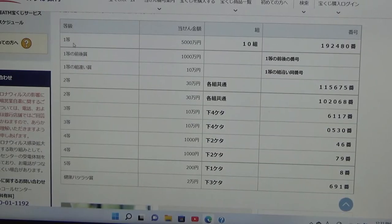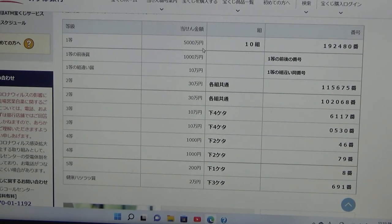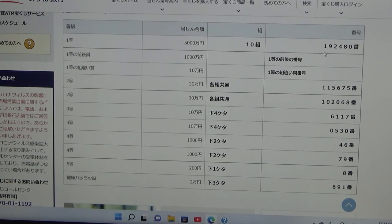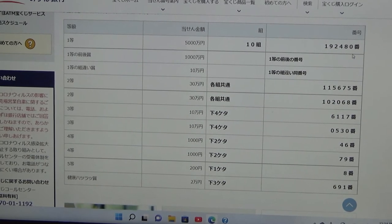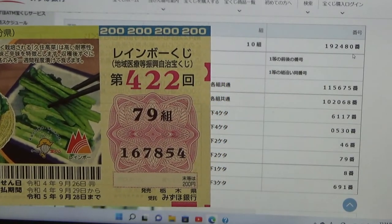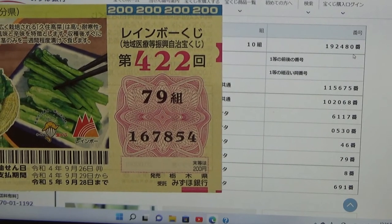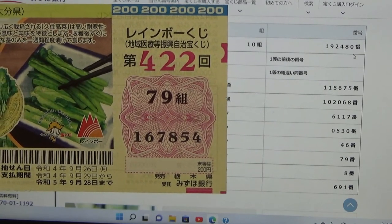To win the very first prize, Ito — Go Sen Man En — you must have grouping 10 with these exact numbers in the exact order: 1-9-2-4-8-0. My grouping is 79, so automatically I'm out, and my numbers are 1-6-7-8-5-4. No good.